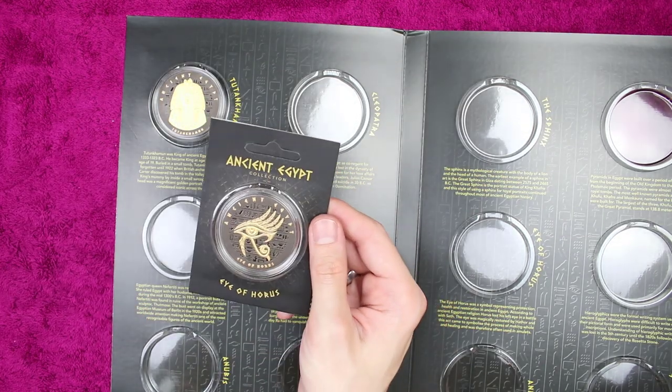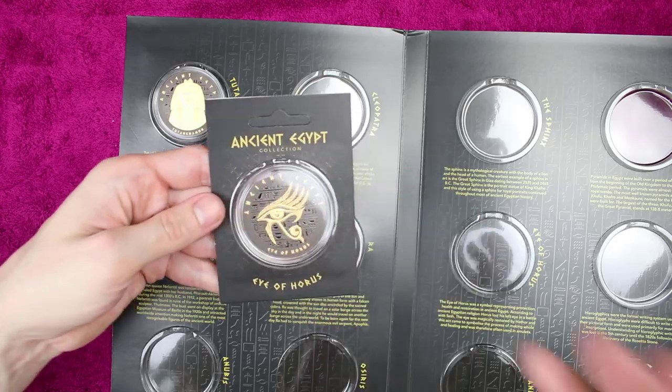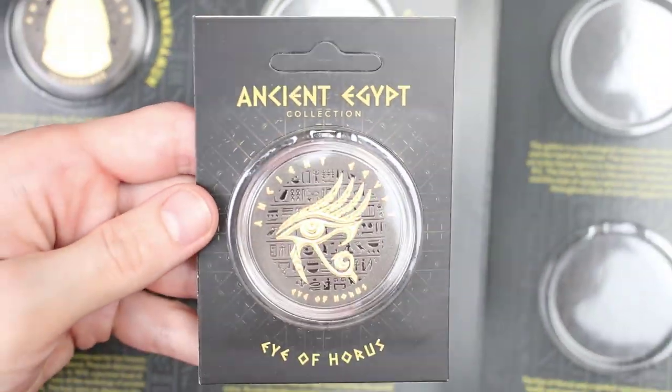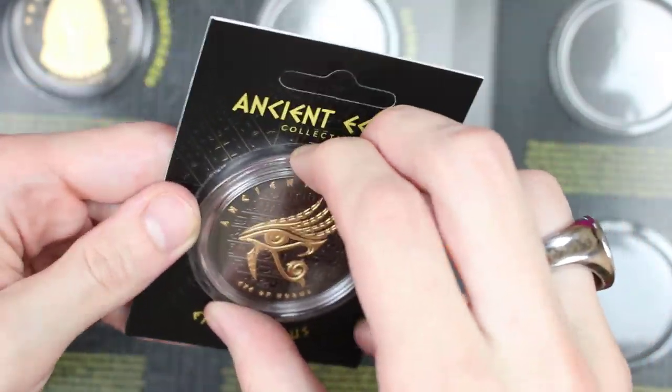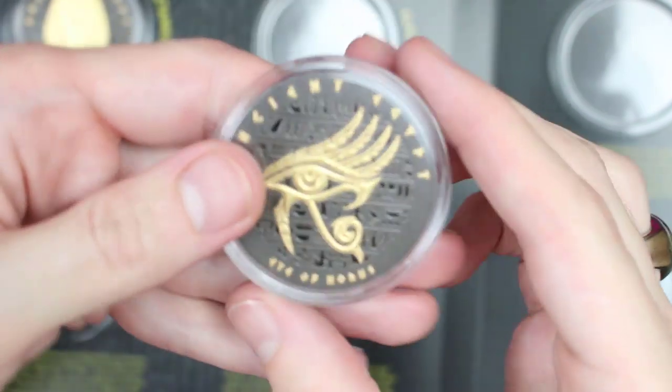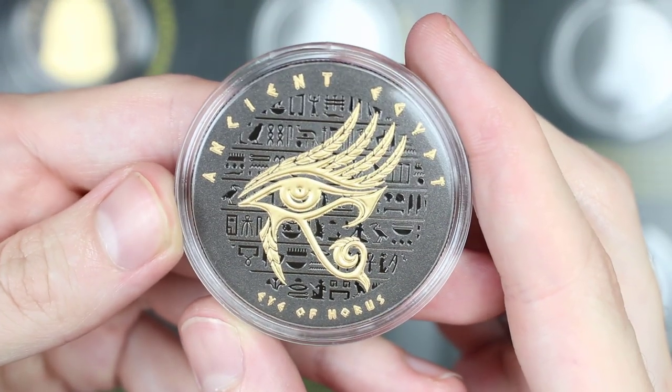Oh, that's quite neat, isn't it. It comes in this little holder - the Eye of Horus. Very neat. Let's have a closer look at this then, the Eye of Horus.